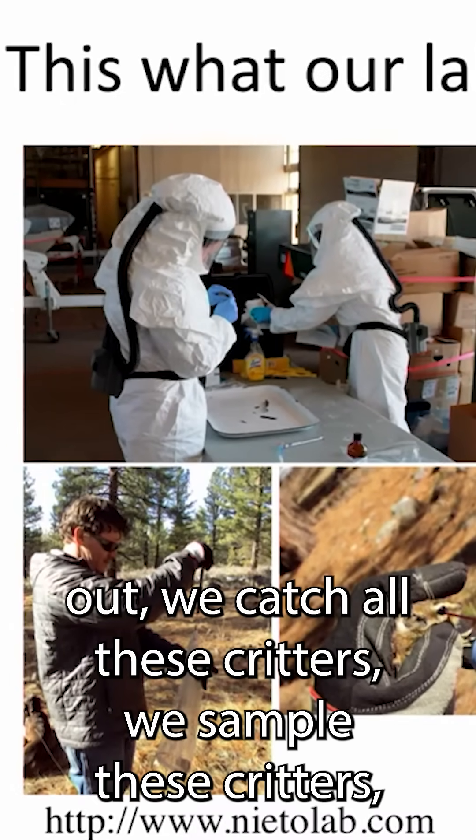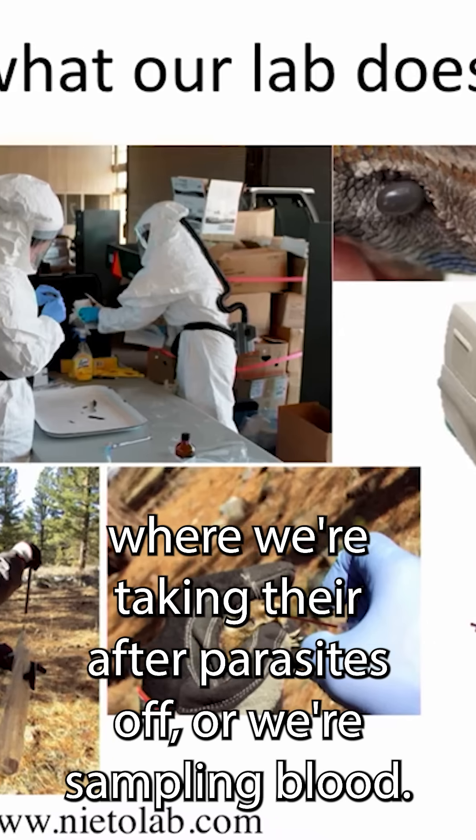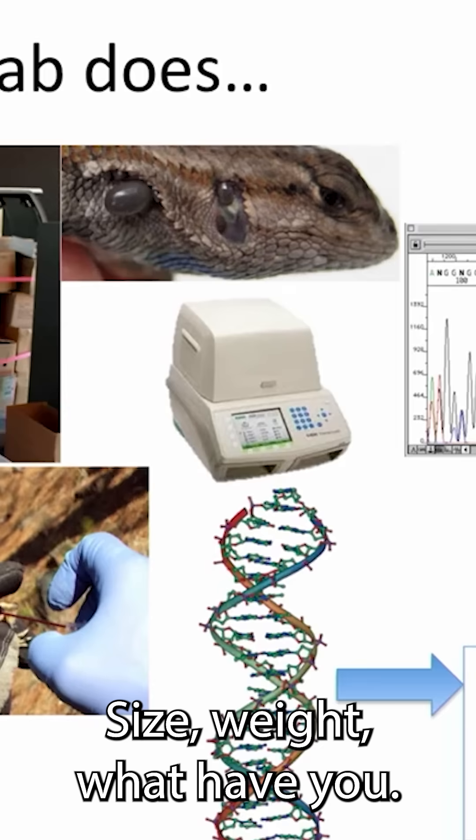Our lab goes out, we catch all these critters, we sample these critters — taking their ectoparasites off, or sampling blood — and we're taking all of these other biological measurements: size, weight, what have you.